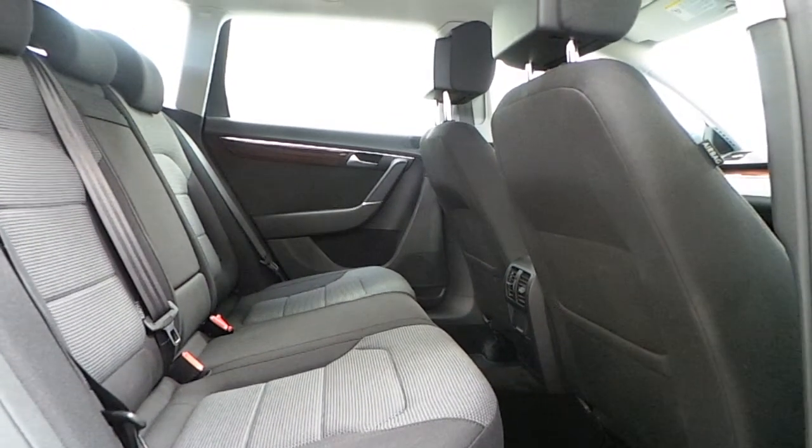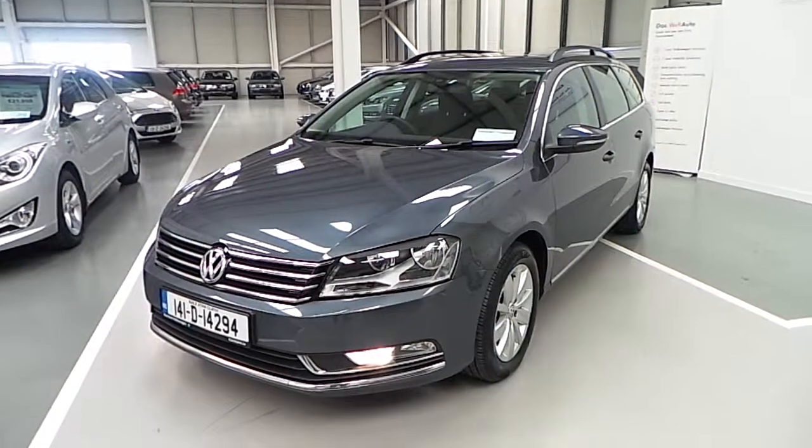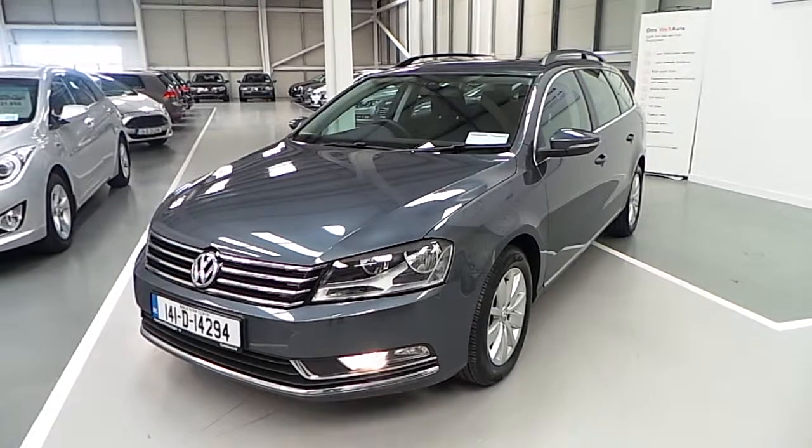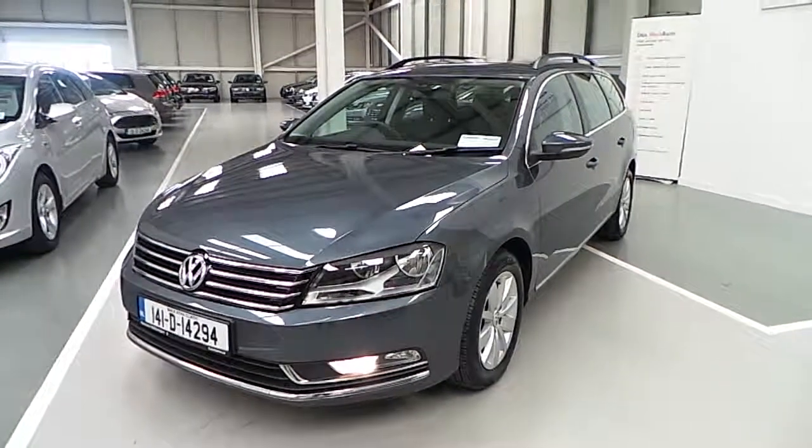The interior seats are finished in cloth and the rear seats feature ISOFIX points. As you can see, this Passat is in excellent condition. Call Carmen Volkswagen today to arrange a test drive. Thanks for watching.